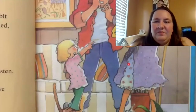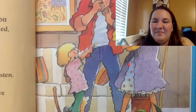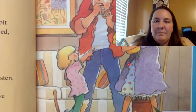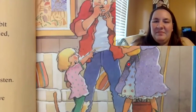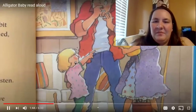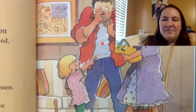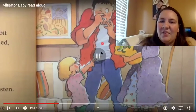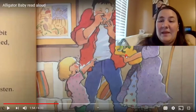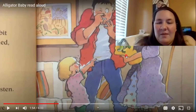Just then the baby reached up and bit Kristen's mother on the nose. She yelled, then the baby reached up and bit her father on the nose and he yelled. That's not a people baby, said Kristen. That's an alligator baby. Goodness, said her mother. We've got the wrong baby. So they have an alligator baby because she went to the zoo and had her baby and they brought home the wrong baby.